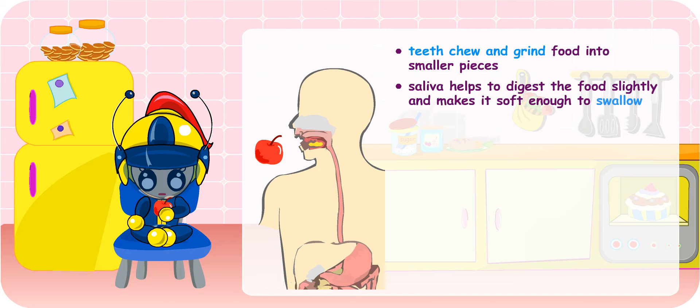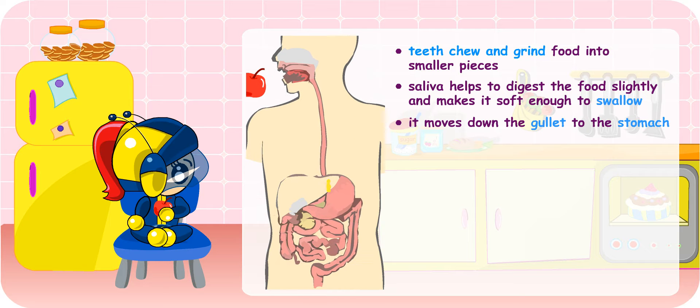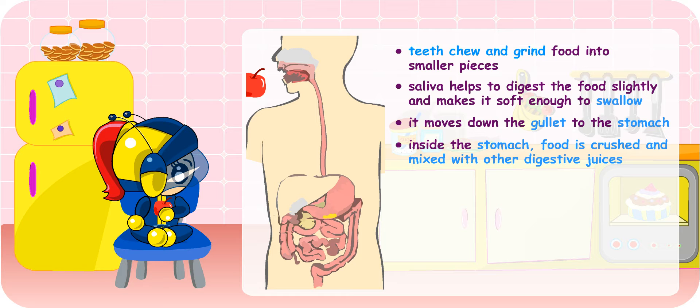Yes, but the food you have swallowed is not fully digested yet. It moves down a tube called the gullet into your stomach. Inside the stomach, the food is crushed and mixed with other digestive juices. It looks like thick soup after two hours.